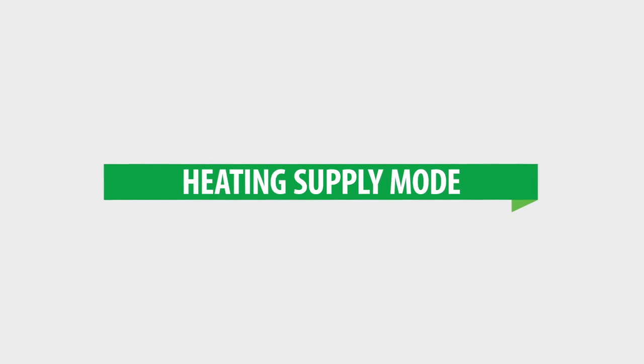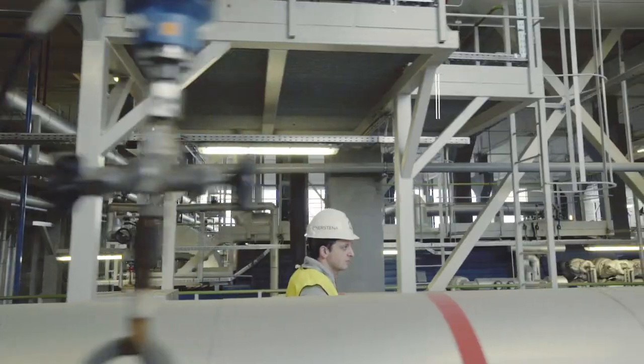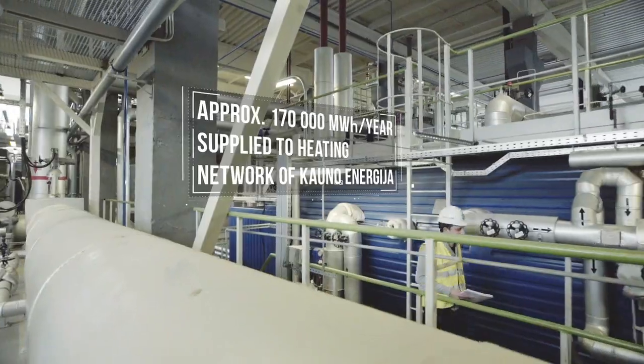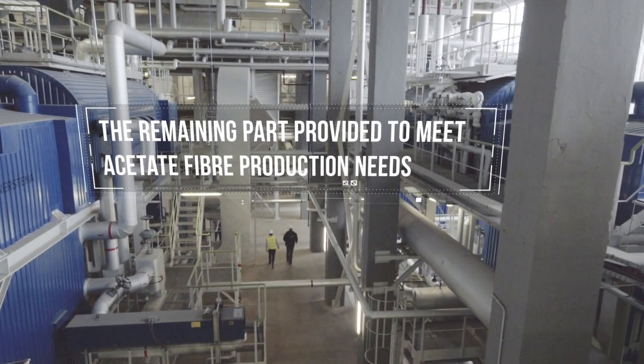The condensation heat is supplied to the heating network of the city. Supplying produced energy. Technical capabilities of the biomass cogeneration power plant allow the producer to prioritize between producing electric energy, supplying steam to industry, or providing a larger part of the heat to the heating network.